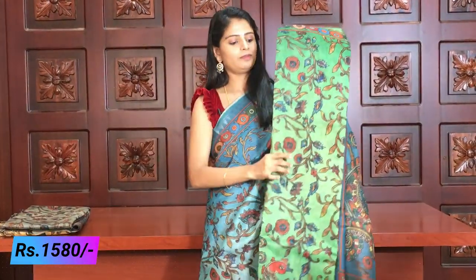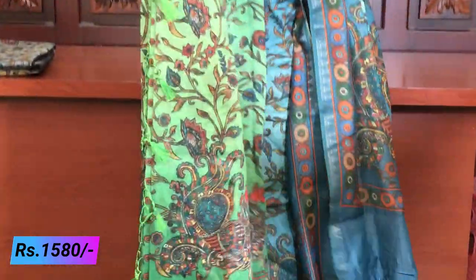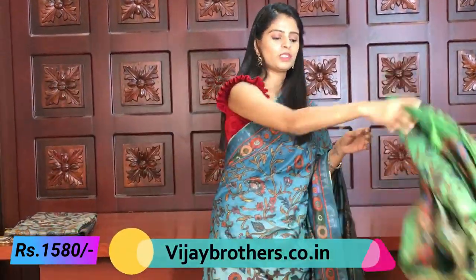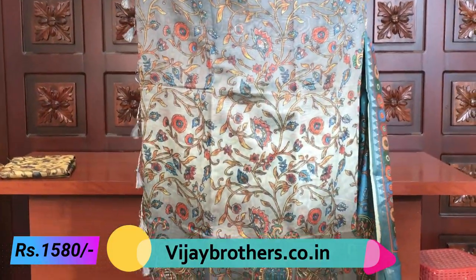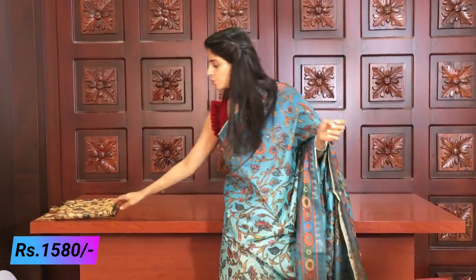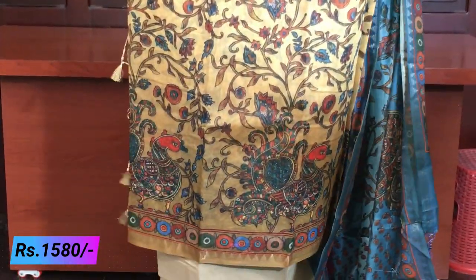Next is the green color - same pattern, same design. The peacocks appear on the sides and bottom. The saree overall looks beautiful with creeper style throughout. Next is the gray color - a very decent and dignified color. The gray saree also features the creeper style design with peacocks, and has a beautiful pallu and blouse border.